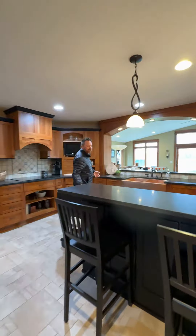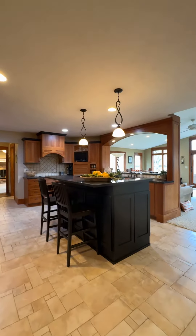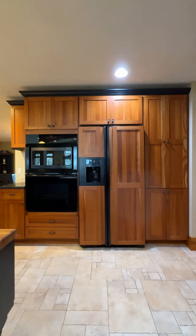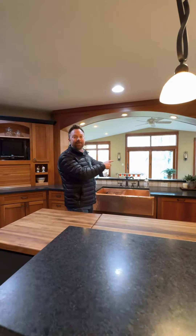First of all, you get this amazing kitchen — a chef's kitchen with beautiful matte finished countertops, Thermador appliances all throughout, and amazing custom woodwork. I absolutely love the way that they did this place. Plus, look at this amazing view of your backyard.